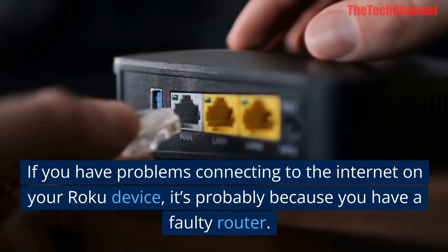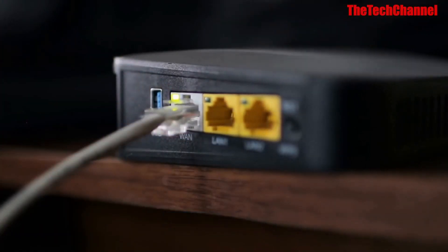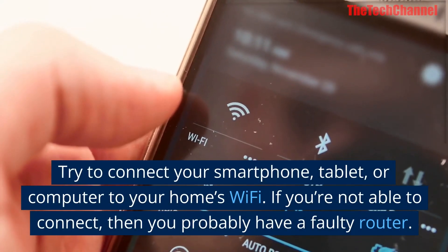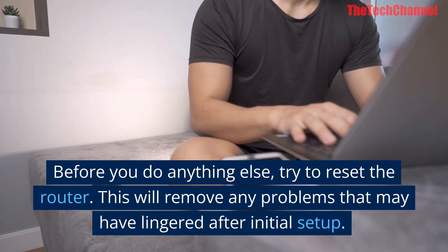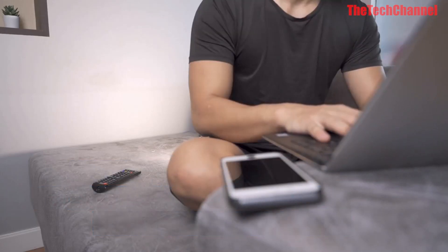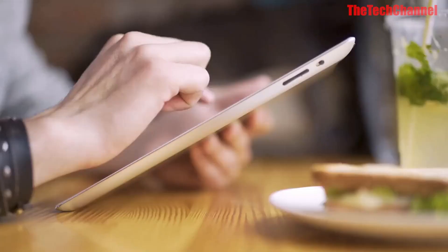Three: reset your Wi-Fi router. If you have problems connecting to the internet on your Roku device, it's probably because you have a faulty router. Try to connect your smartphone, tablet, or computer to your home's Wi-Fi. If you're not able to connect, try resetting the router — this will remove any problems that may have lingered after initial setup. You can also move your router closer to your Roku to see if that helps.